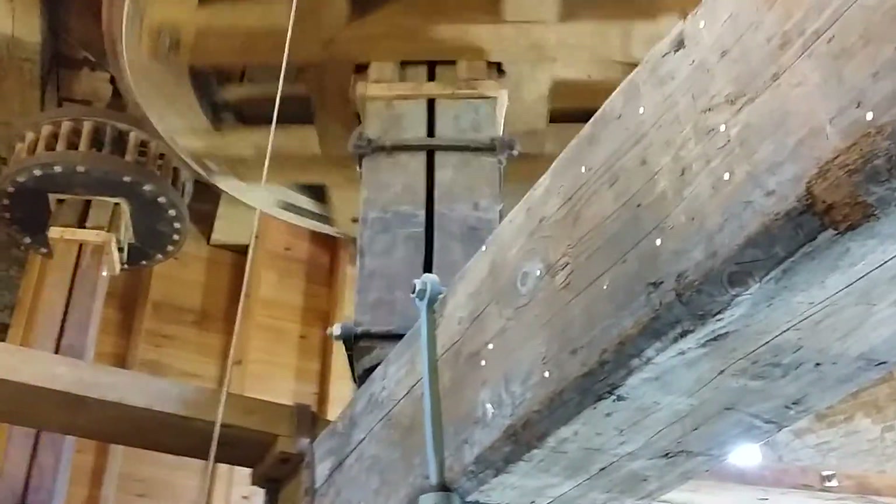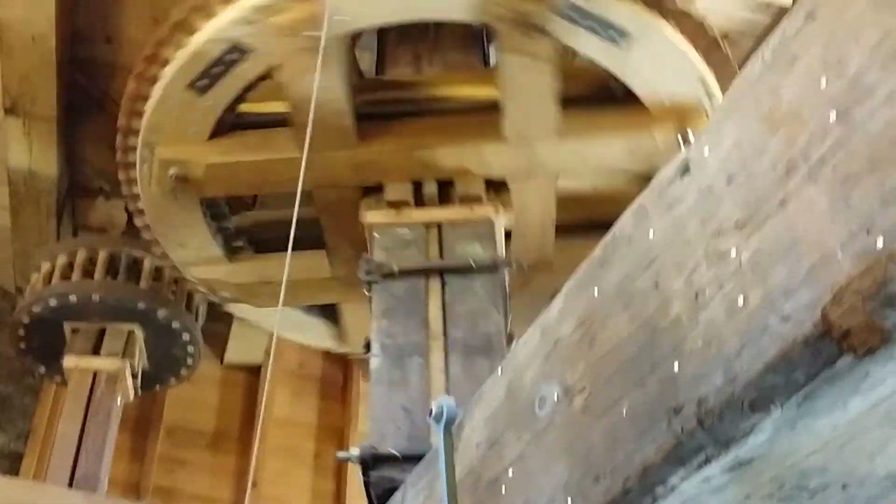I've been living here three years and this is the first time I've seen one of the windmills actually working and from the inside. It's really cool.